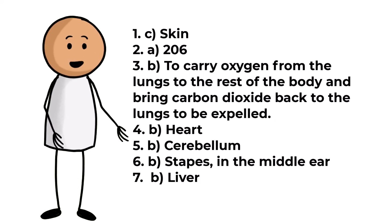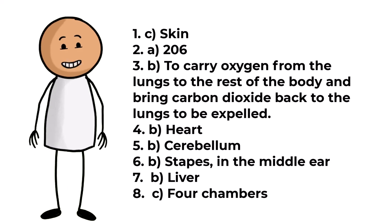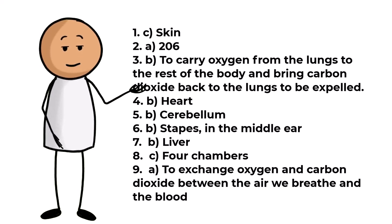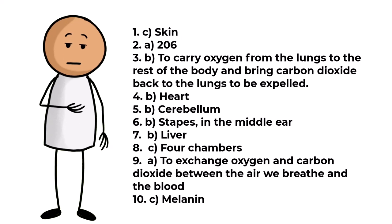Question eight: the human heart has C, four chambers. Question nine: the primary function of the lungs is A, to exchange oxygen and carbon dioxide between the air we breathe and the blood. Question ten: the name of the pigment that gives skin its color is C, melanin.